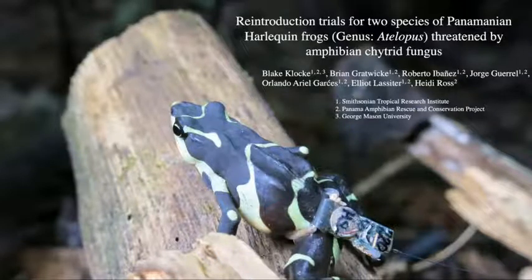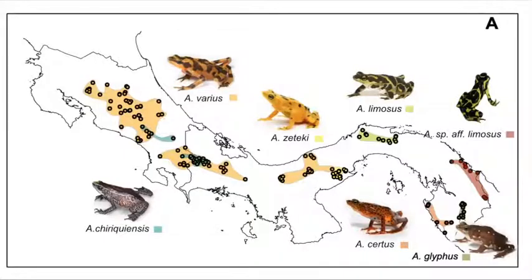My name is Blake Klocki and today I'll be talking about our reintroduction trials for two species of Panamanian harlequin frogs threatened by amphibian chytrid fungus. Atelopus are very well known in the conservation community because of their susceptibility to chytrid. In Central America, when chytrid arrived at Monte Verde and caused the extinction of the golden toad, it also caused the extirpation of Atelopus varius there. As this wave of chytrid headed southeast through Costa Rica and into Panama, it caused declines in Atelopus senex and Atelopus varius, and as it reached western Panama, it was pretty clear that something had to be done.